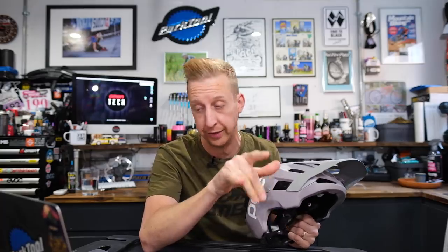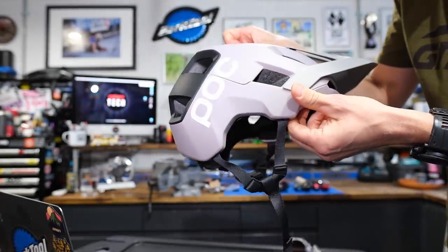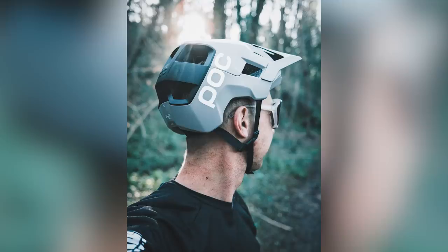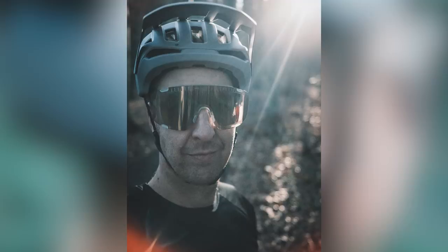It passes all the usual safety standards, but interestingly it exceeds another one — a Dutch standard called the NTA 8776 — which is for higher-speed bicycle transport. That makes it great for enduro racing and particularly good for e-bikes because of the higher overall speeds you can reach. The construction is an EPS liner with a unibody construction featuring Aramid running through it to keep it all in one piece — structurally a very sound and strong helmet.